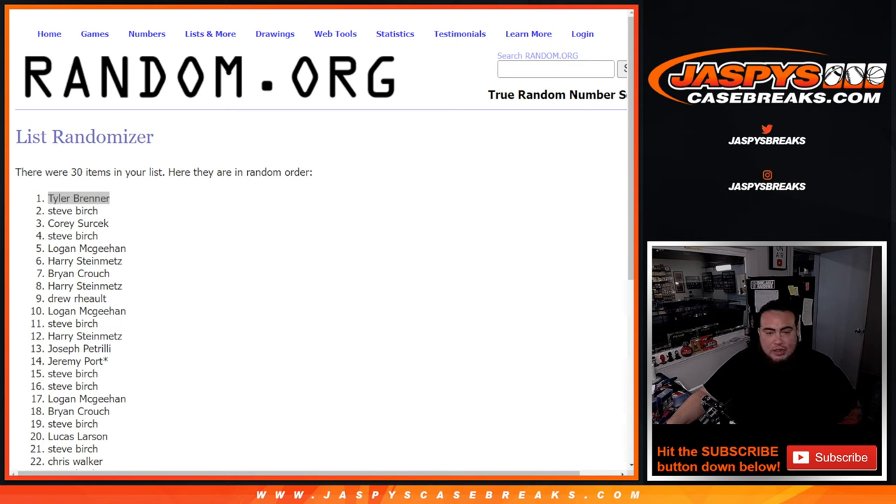Like I said, we can sell two more pack fillers plus those three straight-up spots, and we can break a case of definitive random division tonight — and that'll be pristine. Appreciate it guys, JasByCaseBreaks.com.